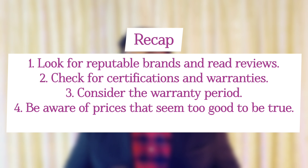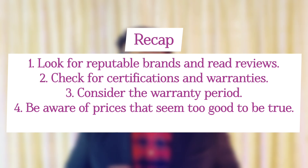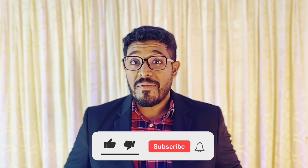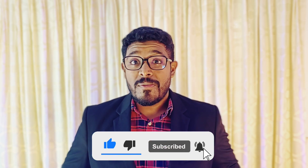To recap, here are some tips: look for reputable brands and read product reviews; check for certifications and warranties; consider the warranty period, because longer warranties often indicate better quality; and be aware of prices that seem too good to be true. Thanks for watching — if you found this video helpful, please give it a thumbs up and don't forget to subscribe to our channel for more tips and insights. See you next time!